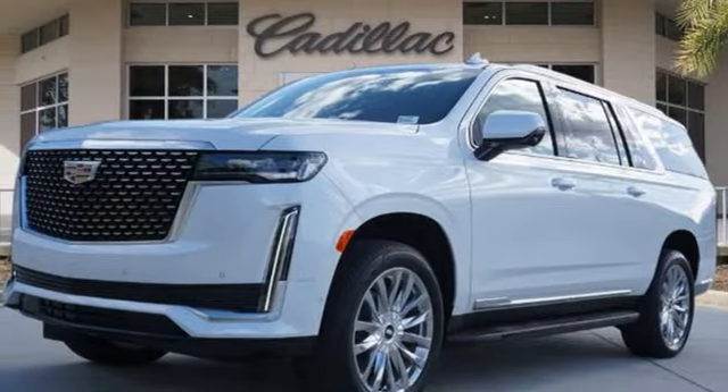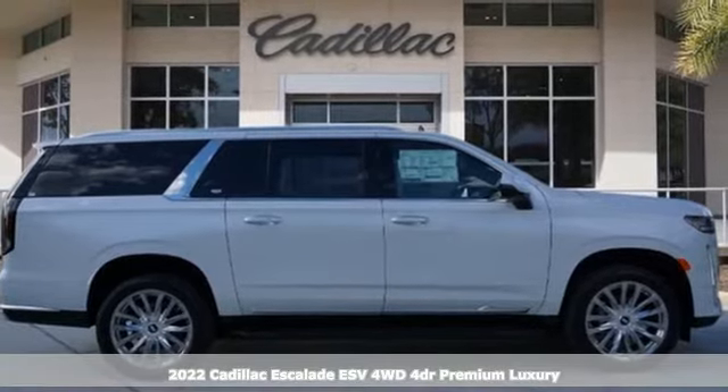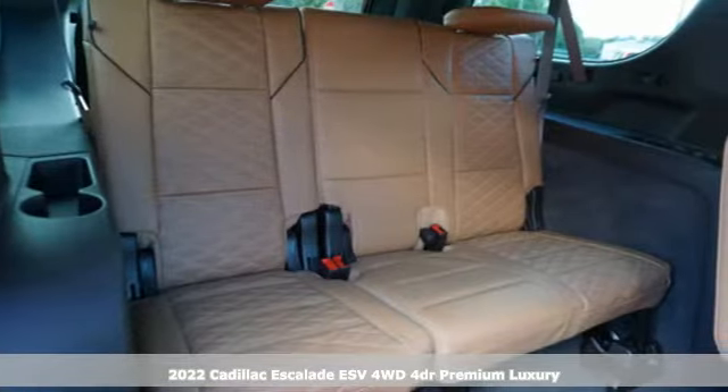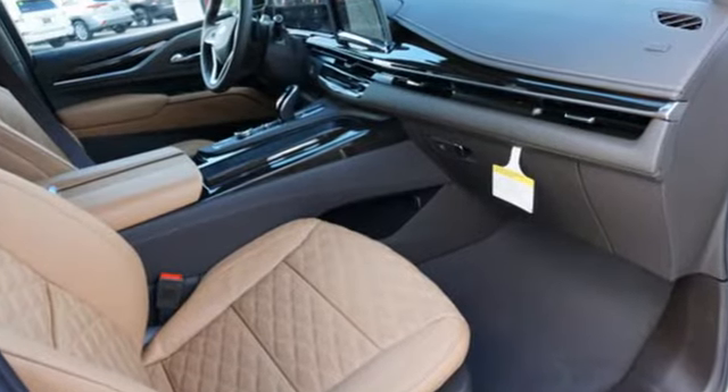It's a new 2022 Cadillac Escalade ESV. Cadillac was meticulous about what went into building this Escalade ESV, so you can get whatever you want out of it. Plus, it offers an exciting list of features.